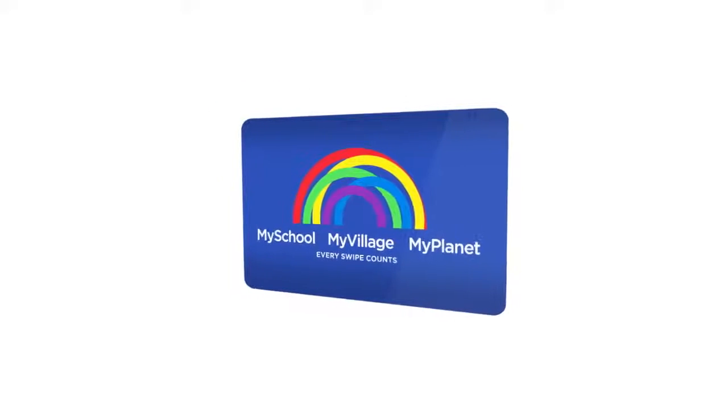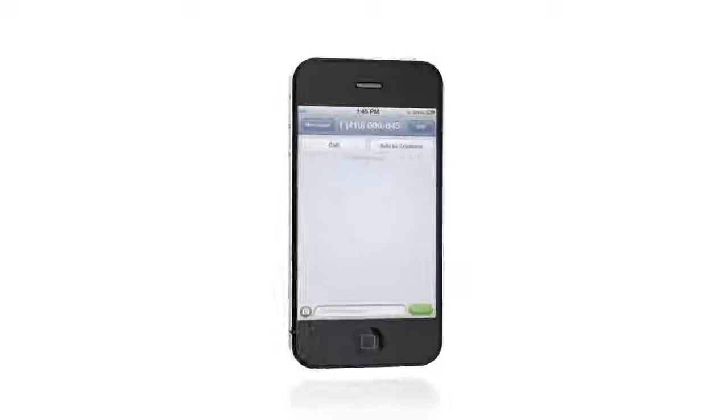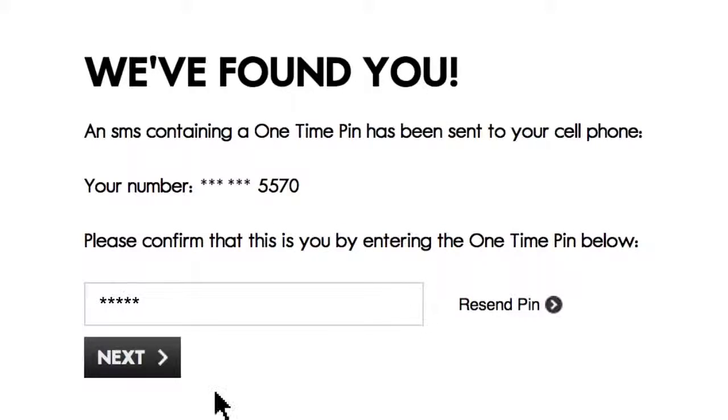If you haven't linked your Woolworths or My School card to your online profile, you'll see links to guide you. Just fill in the information needed, verify with a one-time SMS pin, and you'll have everything you need all in one place.